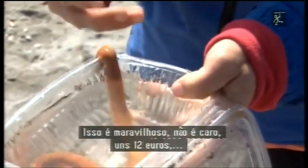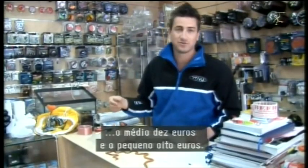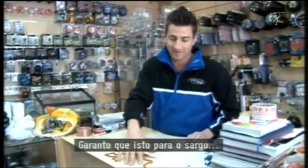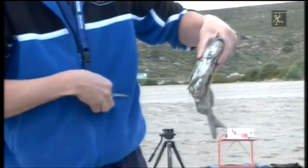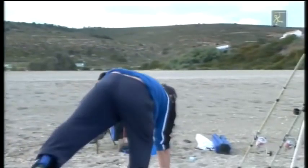Esto es maravilloso. Esto es un gusano caro. El grande sale a 12 euros, el medianito a 10 y el pequeño a 8. Pero lo garantizo, esto pasa algo — esto es un gusano caro pero muy efectivo.